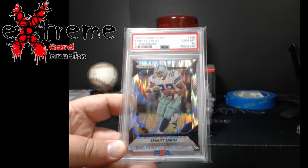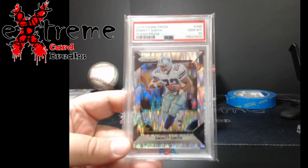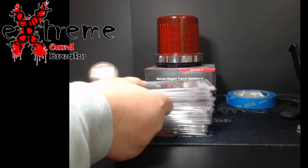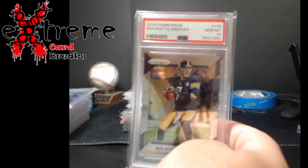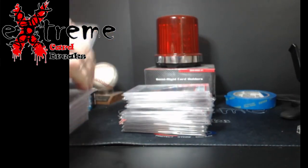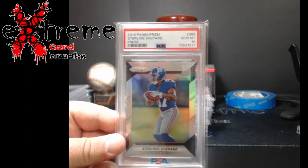2016 Prism Flash Emmett Smith PSA 10 — really happy on this one, it just looks really cool with the flash silver background and the Cowboys uniform. Couldn't find any comps, so we'll see what happens. Also got a 2016 Prism Big Ben PSA 10 — pretty cool to find one of those in a 10. And a Sterling Shepherd Prism silver rookie PSA 10.